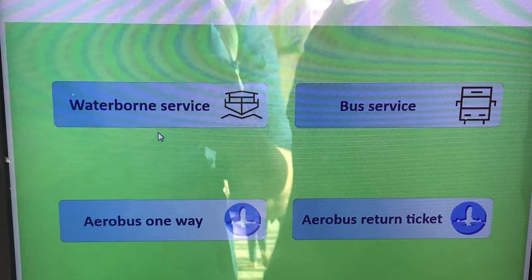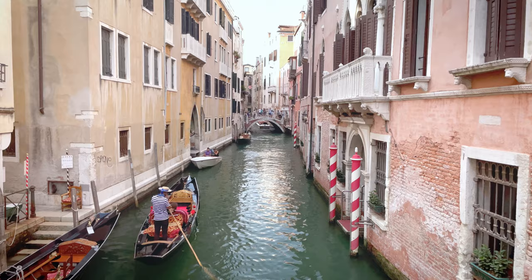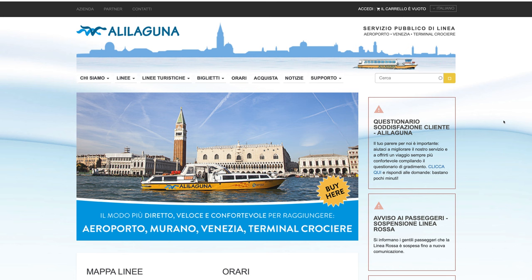If you're using the ACTV bus, find the machine and buy a ticket for Aerobus. You can buy a one-way ticket or a round trip. With the Aerobus ticket, you're looking for bus number five, destination Venice. But I think the best option is to arrive by plane and then take a boat from the airport. We're not talking about the gondola — those don't go as far as the airport. And there are water taxis, but those are pretty expensive. I think the best option is a service called Alilaguna. It's basically like an airport shuttle, but on a boat.